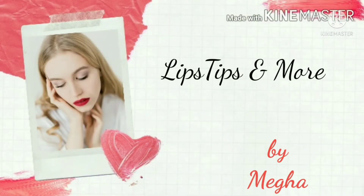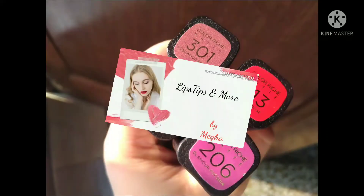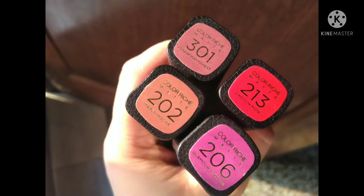Hi guys, welcome to my channel Lipsticks and More. Today I am back with yet another review with some new products — not recently launched, but I am sharing my review on these products. These are quite nice lipsticks.